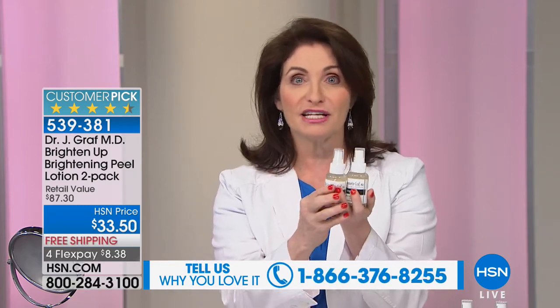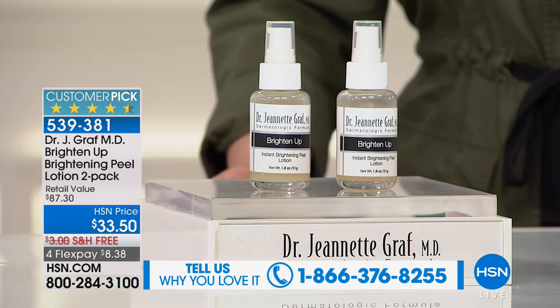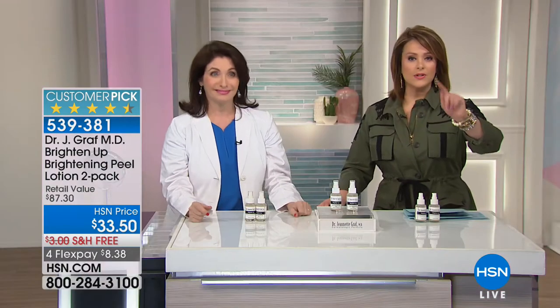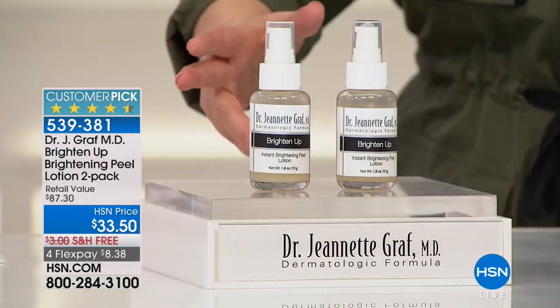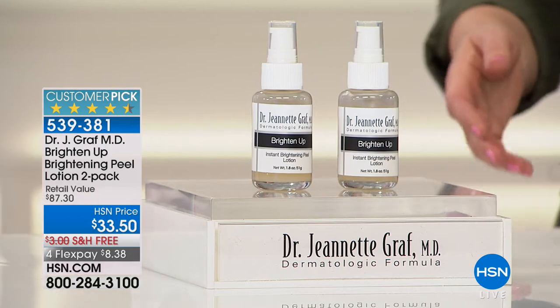Welcome to Spring Cleaning. Step number one for any spring cleaning is removing all the dry, dead skin that accumulated during wintertime. You're getting both of these brightening peels. It removes dead skin gently and effectively. You just put it on, wait for it to bubble, and take it off with a damp washcloth. You get a two-pack today — close to a $90 value — for $33.50, full sizes, $8 on a credit card, and free shipping. Gentle enough to use every single day.